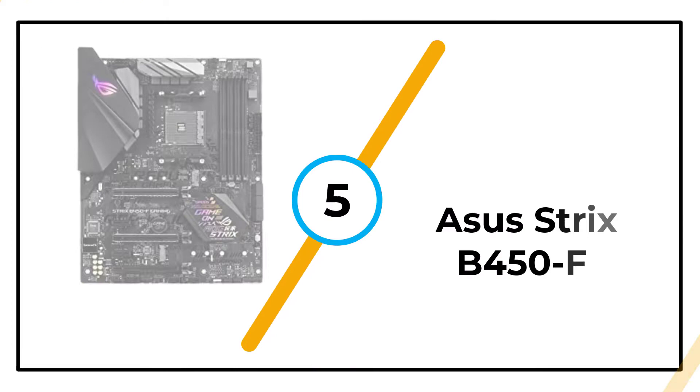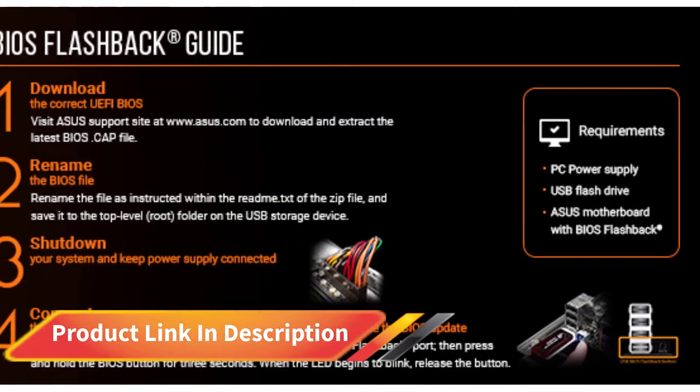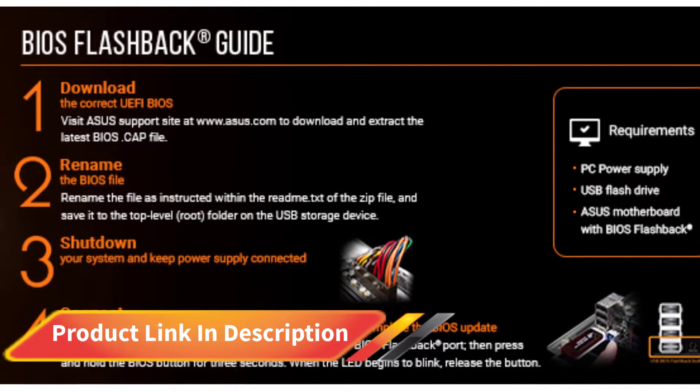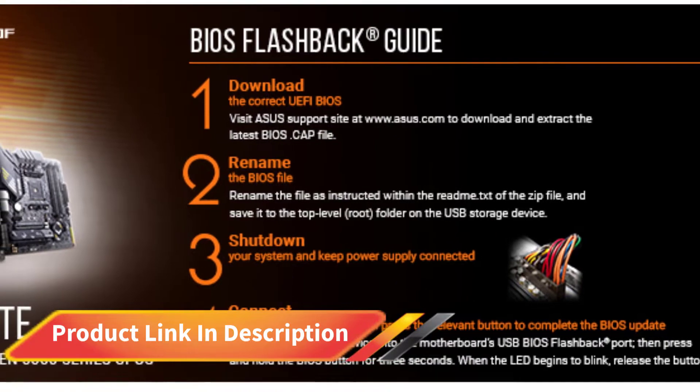Number 5: Asus Strix B450F. This motherboard from Asus comes with an AMD AM4 socket compatible with 1st, 2nd, and even 3rd generation AMD CPUs.